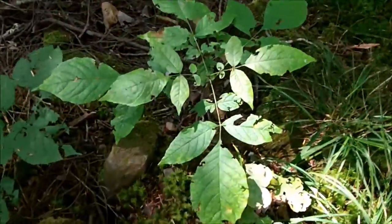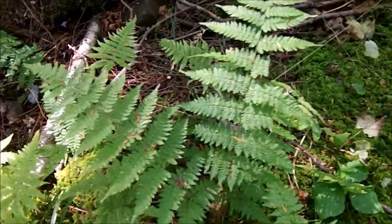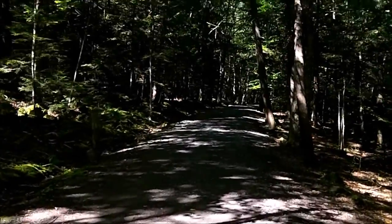Oh look at these leaves. These bite marks could have been made by a caterpillar. Look at the different foliage we can see. Let's continue on our adventure and appreciate our surroundings.